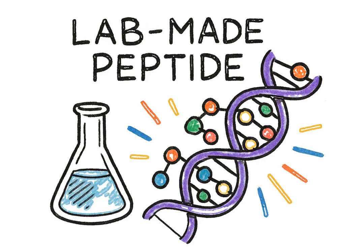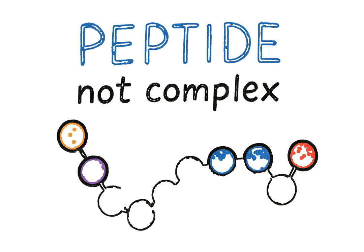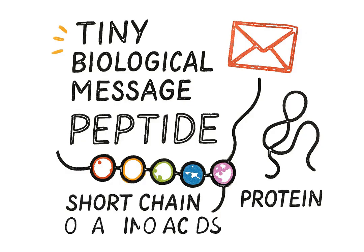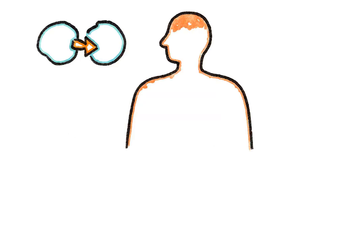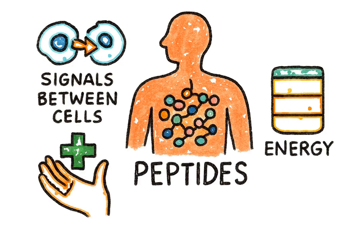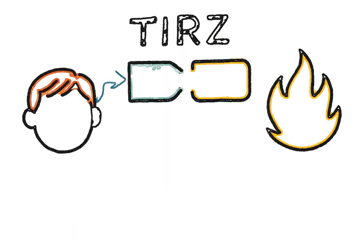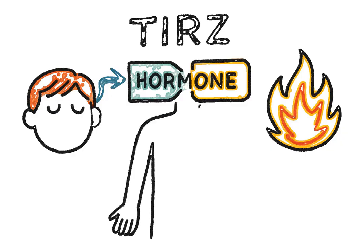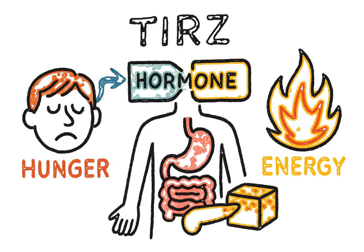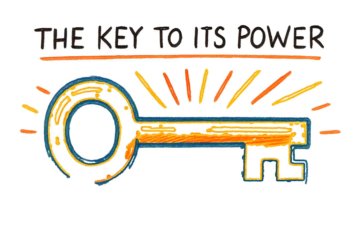First, what is tirzepatide? At its core, it's a lab-made peptide. Now, peptide might sound complex, but it's not. Think of it as a tiny biological message — a short chain of amino acids, which are the fundamental building blocks of protein. Your body is filled with peptides, using them for everything from sending signals between cells to healing and managing energy. Terz is special because it's designed to perfectly mimic two different natural hormones that are crucial for controlling hunger, how your body processes sugar, and how much energy you burn. This is the key to its power.